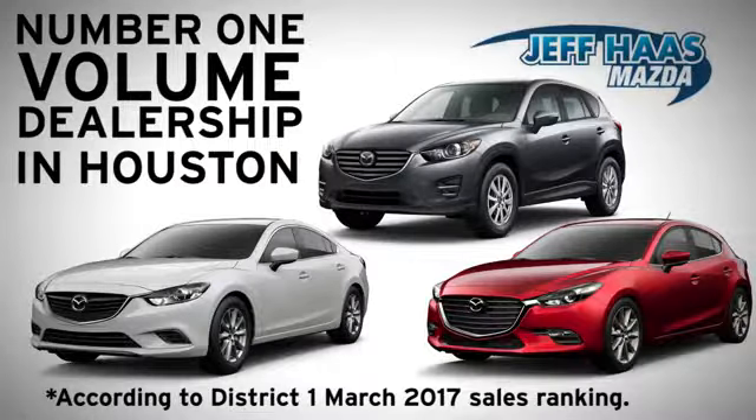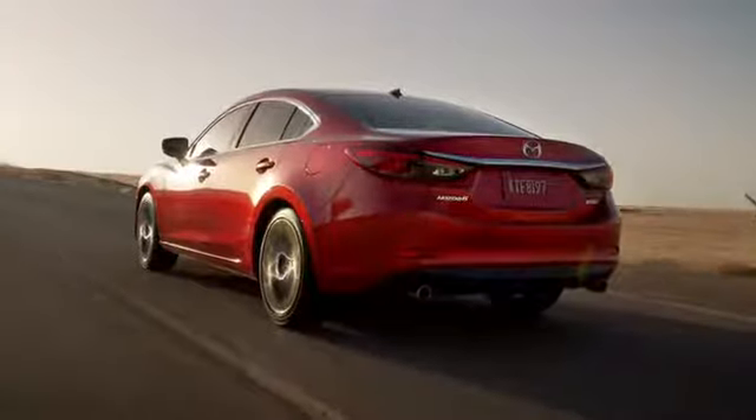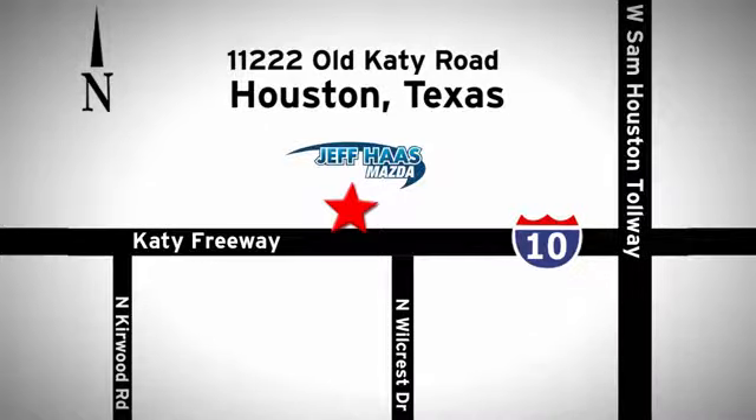Jetpass Mazda is the number one volume dealer in Houston. We'll do everything we can to make sure you drive away in a quality vehicle at a great price. We're conveniently located off the KT freeway.